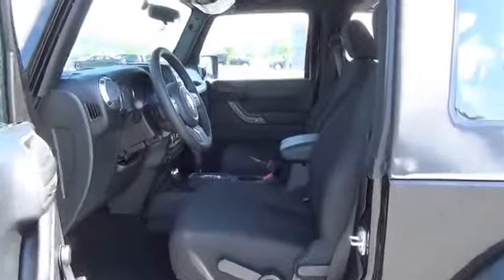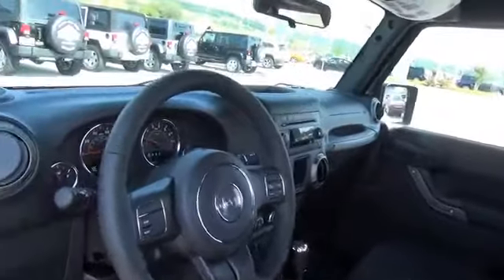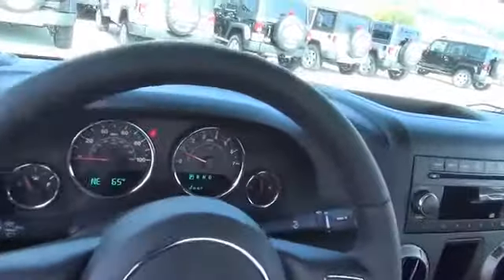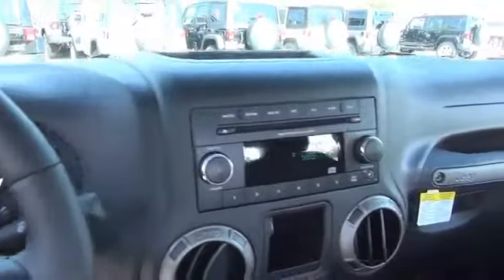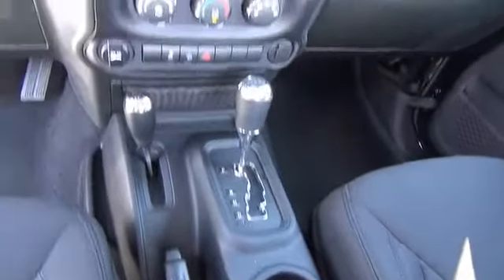Inside you'll find an auxiliary input, steering wheel controls, iPod integration, cruise control, a trip computer, an MP3 player, child restraint seats, power steering — great quality at a great price.